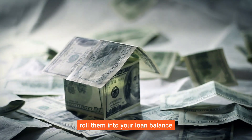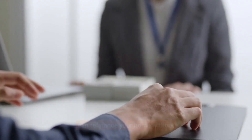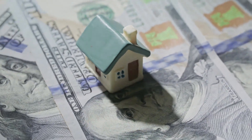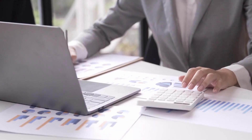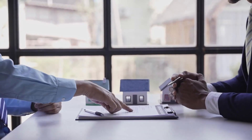But how does it work? Instead of paying closing costs out of pocket, you can either roll them into your loan balance or accept a slightly higher interest rate. This means you can refinance your home without paying any cash at closing. Let's break it down.